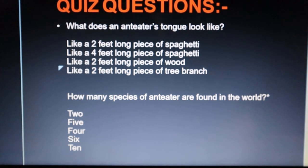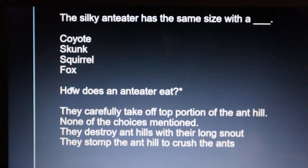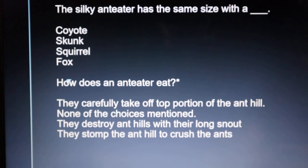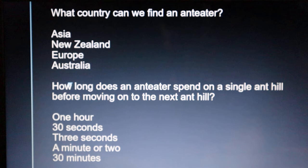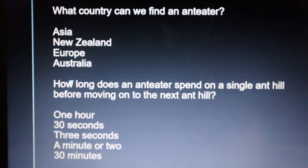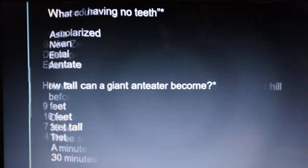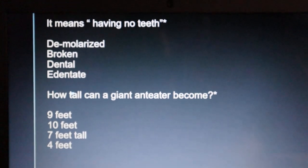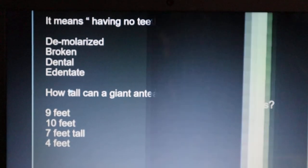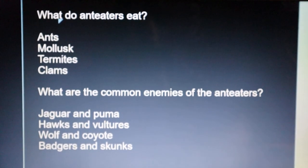How many species of anteaters are found in the world? The silky anteaters have the same size as a blank. How does an anteater eat? What country can we find an anteater? How long does an anteater spend on a single anthill before moving on to the next? What word means having no teeth? How tall can a Giant Anteater become? What do anteaters eat? What are the common enemies of anteaters?